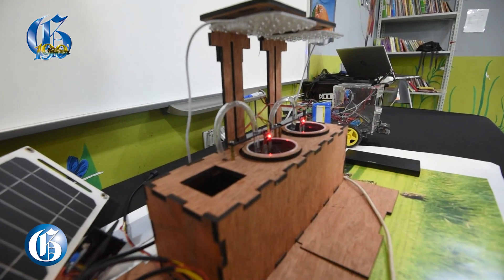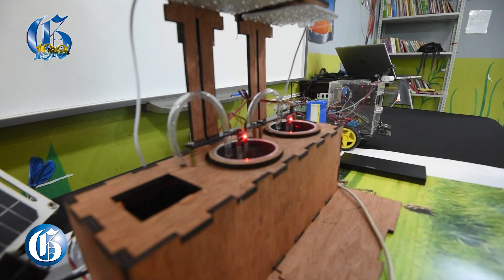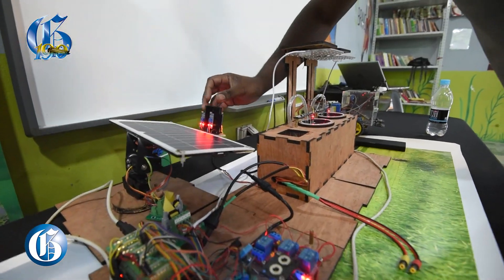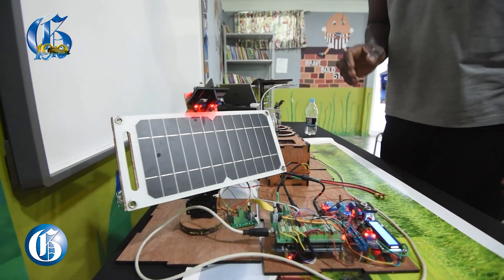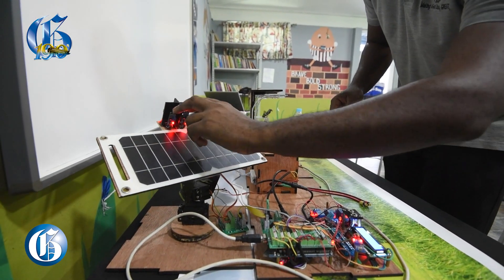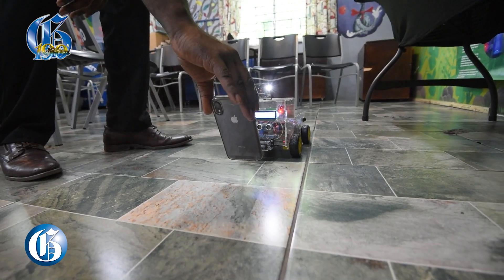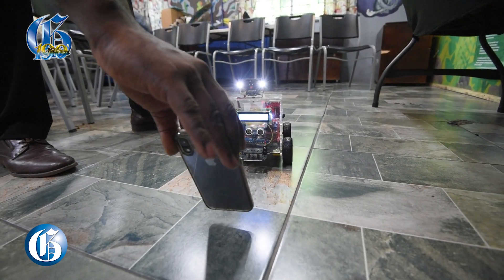It will also monitor the level of the water within the tank and give an alert when it's low. It also senses temperature and humidity, and it has a solar panel which helps to reduce energy wastage. The fire truck is built with a camera that automatically senses fire. It will drive to the location of the fire and extinguish it.